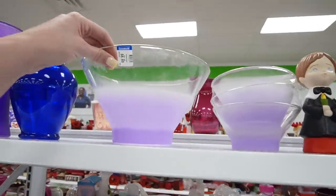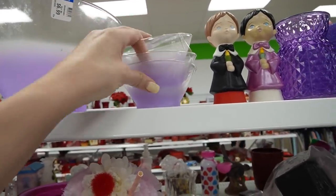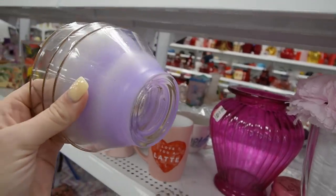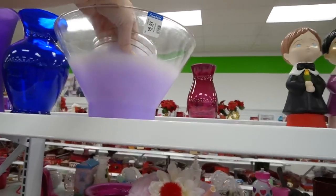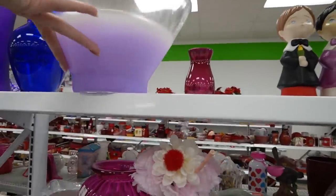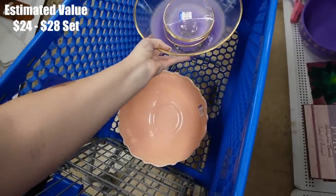Oh look, here's some more Blendo. $6.99. We found Blendo the last time we were here too. $4.99 and $6.99. See, I have a thing for Blendo — that's my problem. Even though the resale value on it is not exceedingly high, I just love it. So I'm going to buy it, even though it's a little bit spendy.